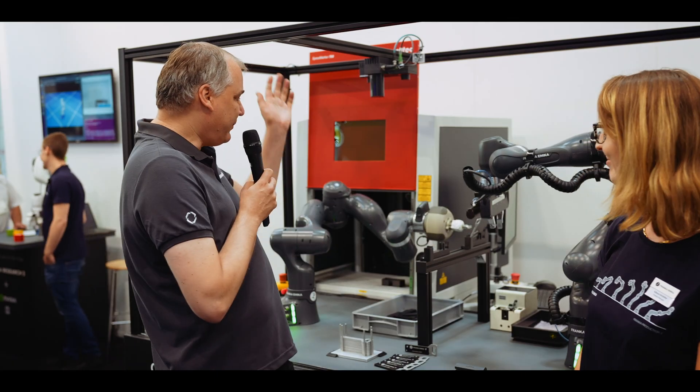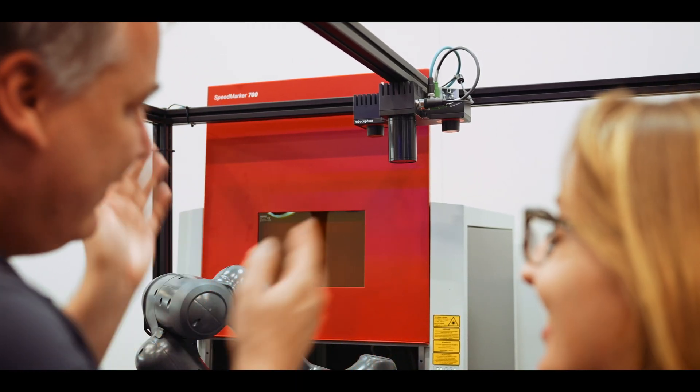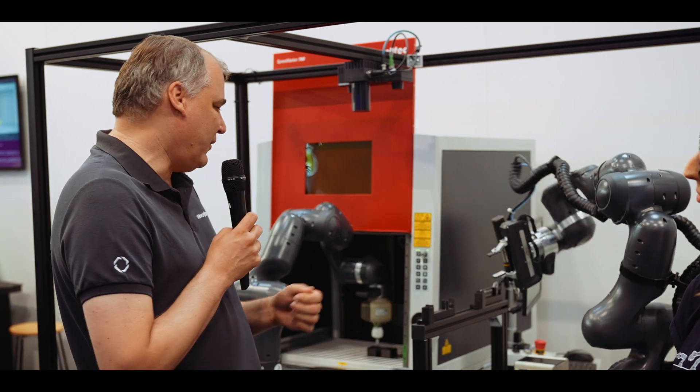Thank you so much Juliana for the introduction. I'm happy to be here today. I really appreciate that we have this integration in your ecosystem here. Especially because we are following this ease-of-use approach that fully fits to the Franca system. We have a couple of features here. The camera is fully integrated in the Franca ecosystem, including all the software modules for depalletizing, palletizing, and machine tending. So all these applications can be done as easily now with the vision side as is capable from the robot.